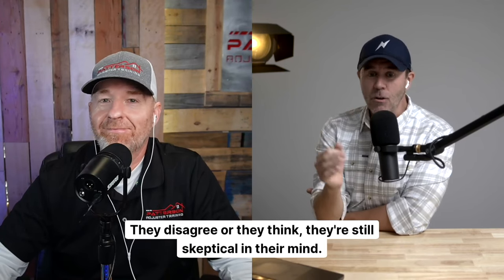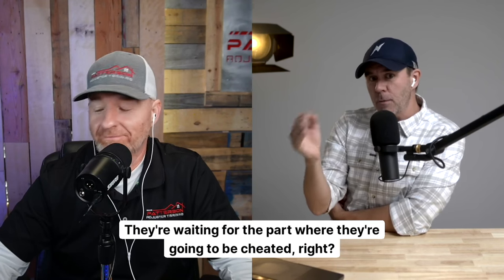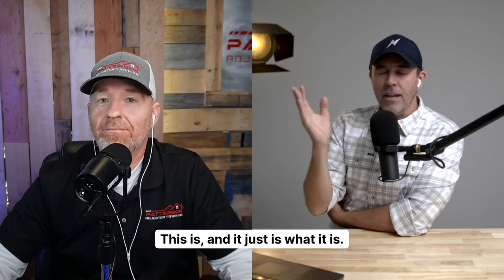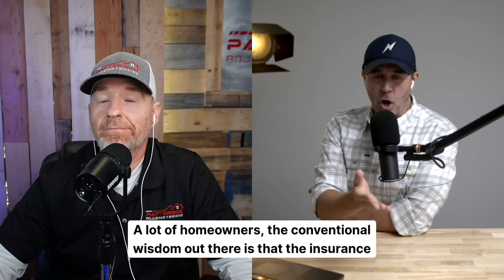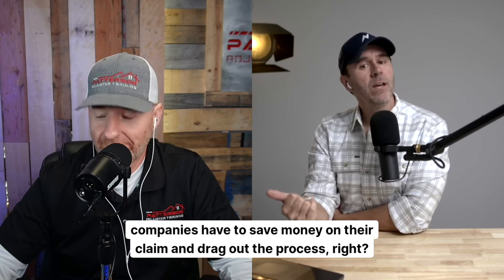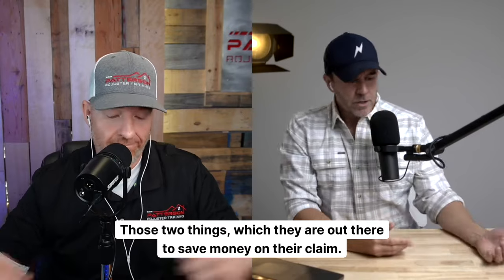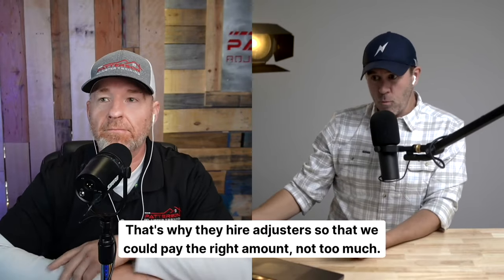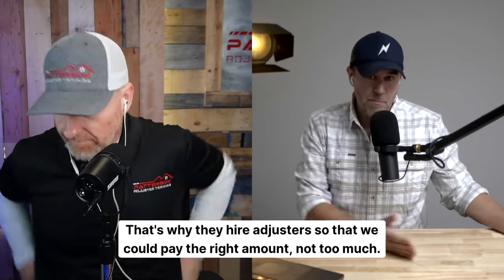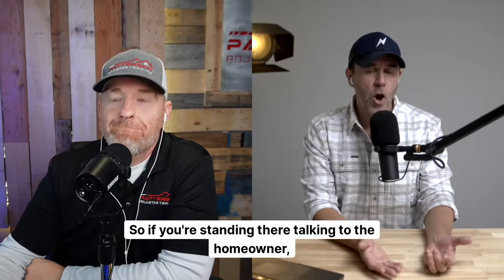They disagree, or they're still skeptical — they're waiting for the part where they're going to be cheated. A lot of homeowners, the conventional wisdom out there is that insurance companies are trying to save money on the claim and drag out the process. And they are out there to save money on the claim — that's why they hire adjusters, so we can pay the right amount, not too much.